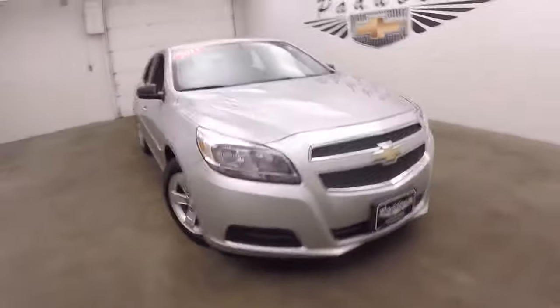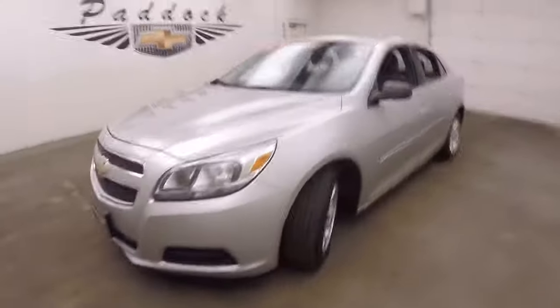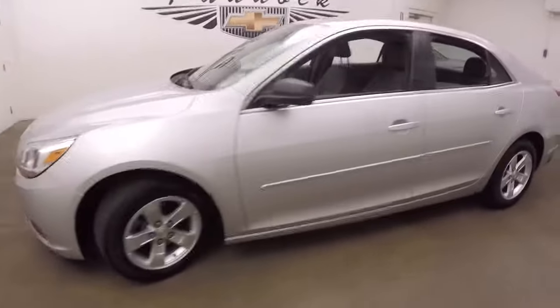It's a 2013 Chevy Malibu. Nice silver paint, nice alloy wheels, decent tires.